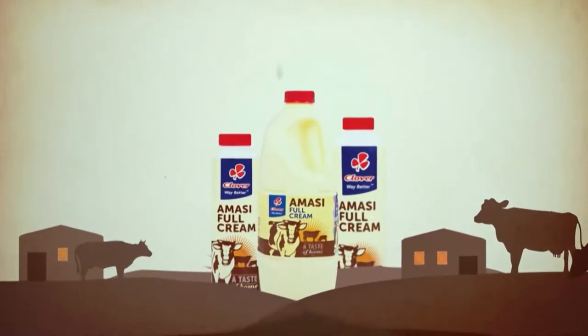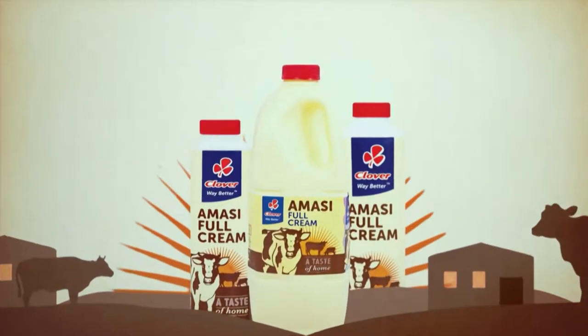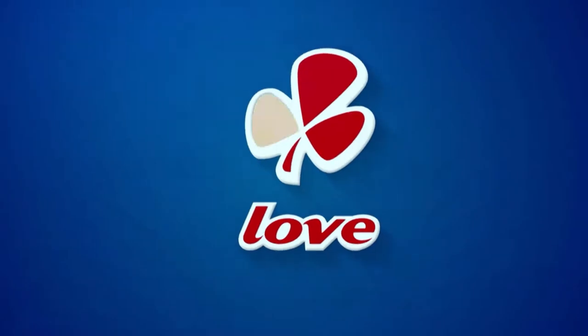Clover Amasi is a thick, creamy mass your family will love. Made with love by Clover.